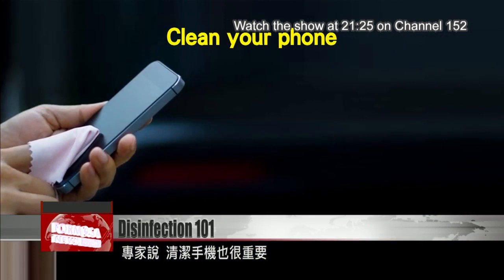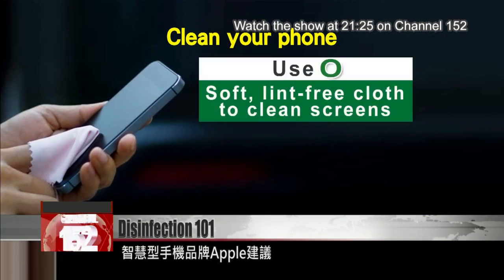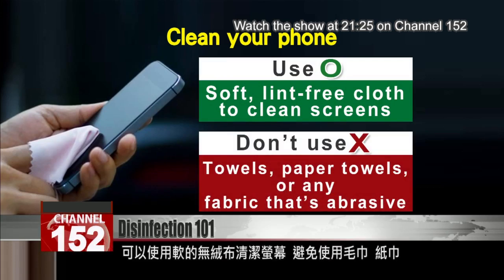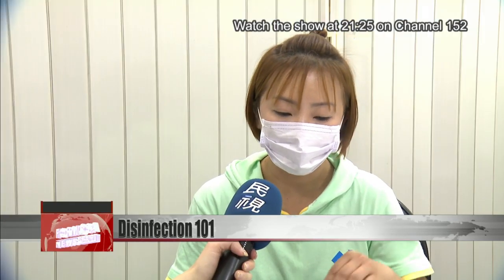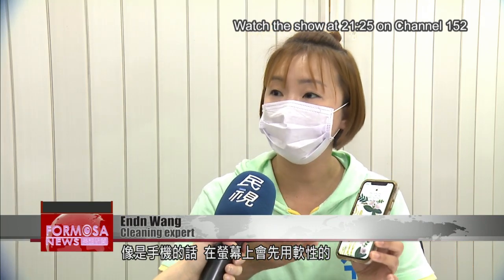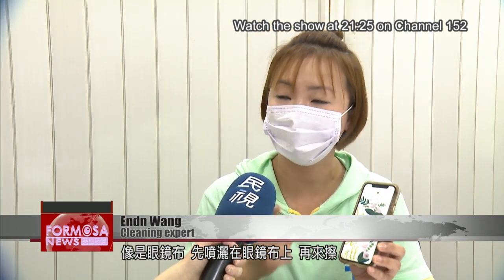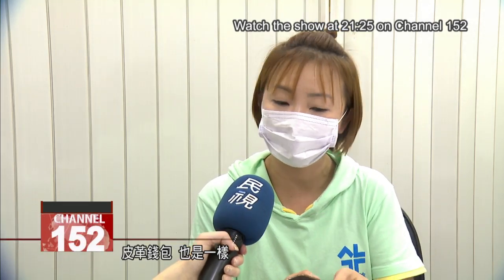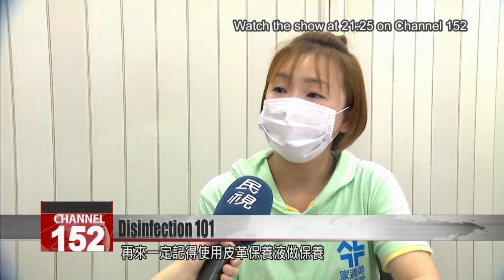Experts say it's also important to clean your phone. The smartphone brand Apple advises using only a soft lint-free cloth to clean screens — don't use towels, paper towels, or any fabric that's abrasive. To clean phone screens, use a soft cloth such as the cloth used to clean eyeglasses. Spray the solution onto the cloth and then wipe it. When cleaning a leather wallet, do the same thing, and remember to use a leather care liquid to protect it.